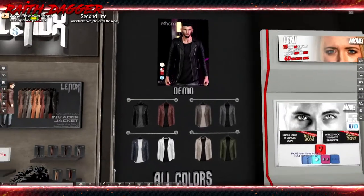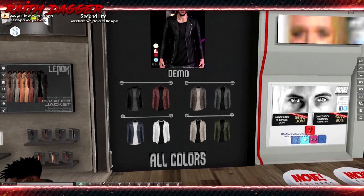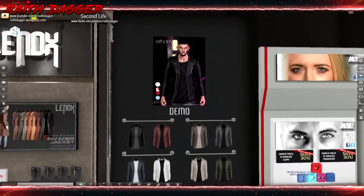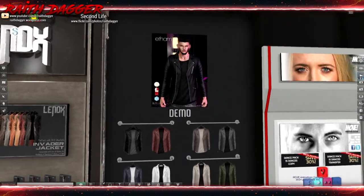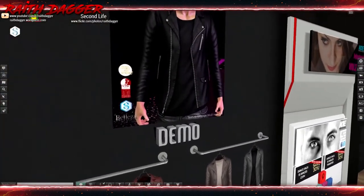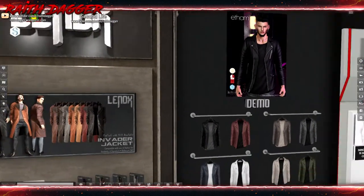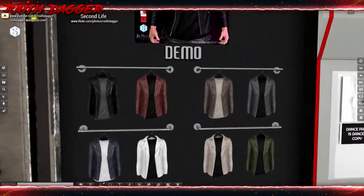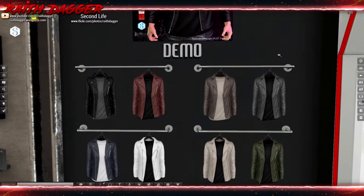I have to admit, these last couple of minutes I've kind of had my fill of jackets and sweaters and scarves. Ethem — Mesh Project, Slink, Signature, and Beleza. Leather jacket and t-shirt.